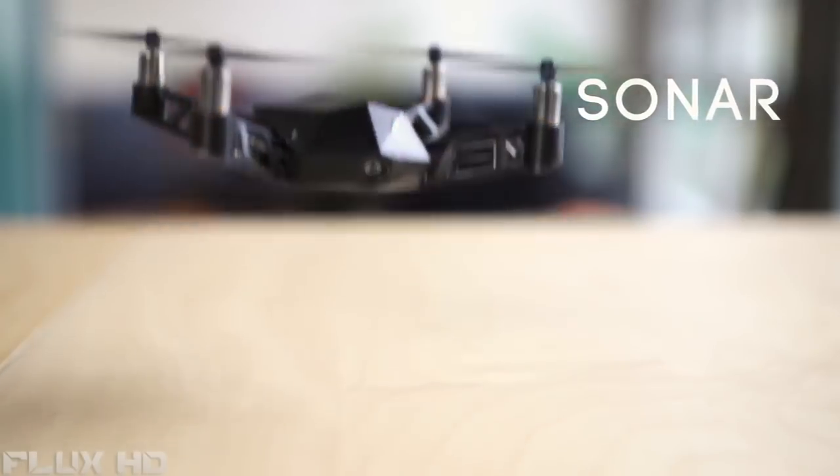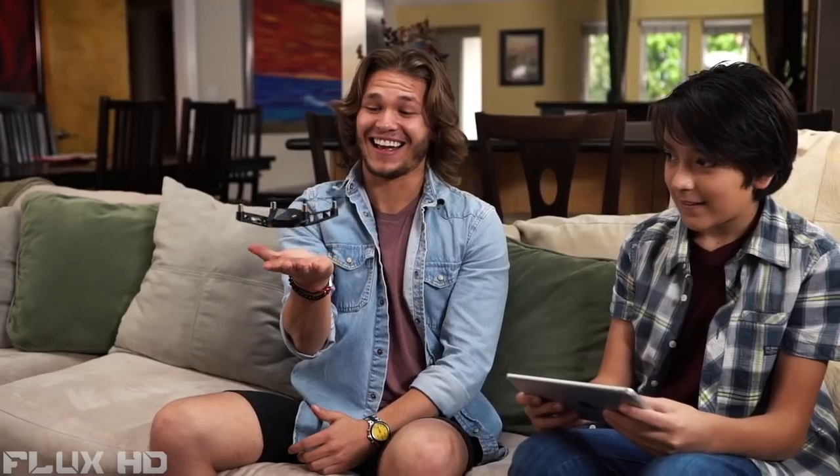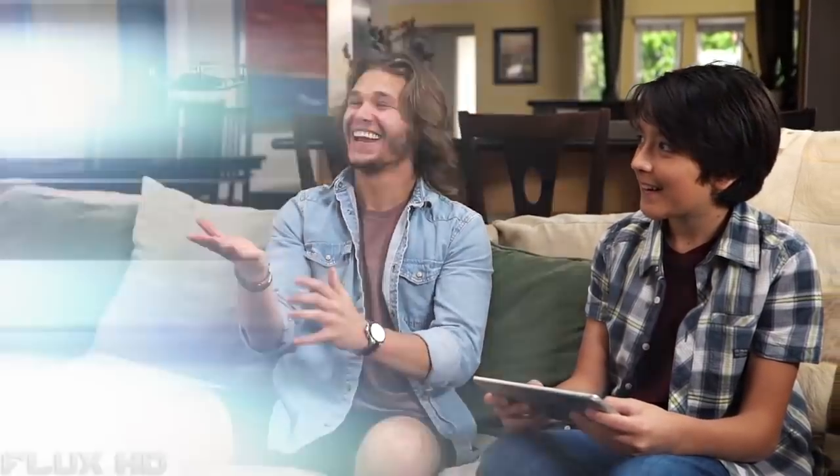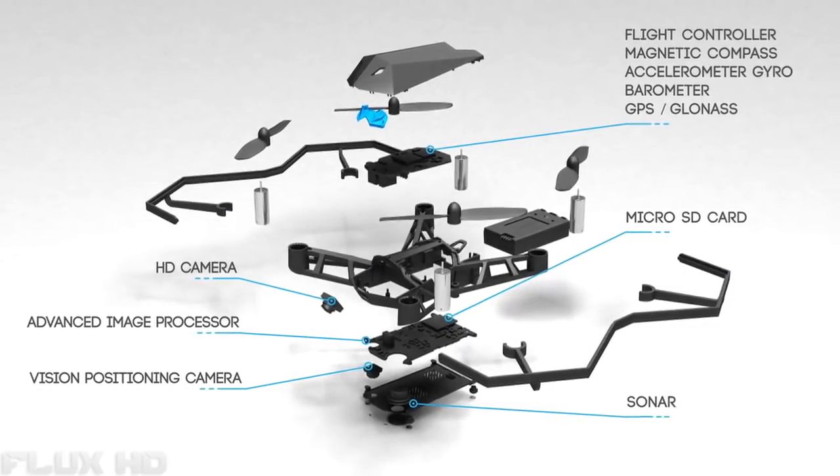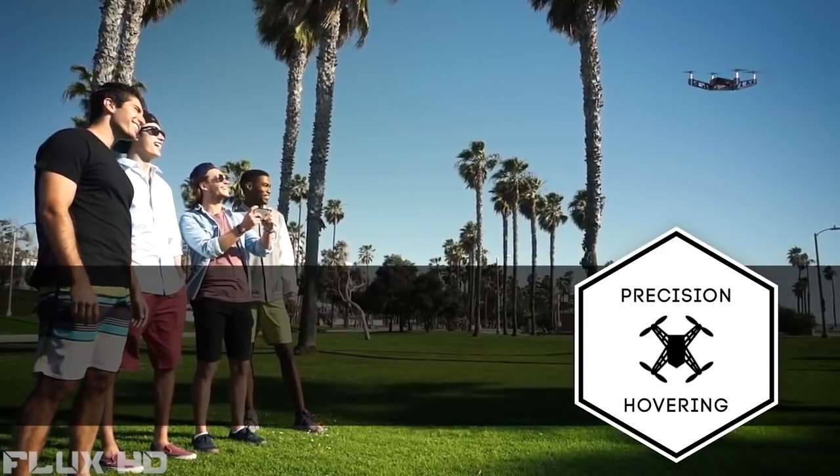Infrared and sonar sensors let you fly, even indoors. Kudrone's advanced 4K camera, positioning system, and internal balancing technology combine for precision hovering.